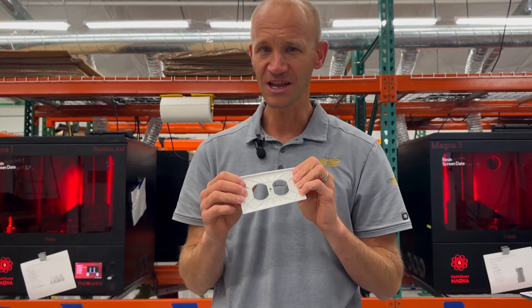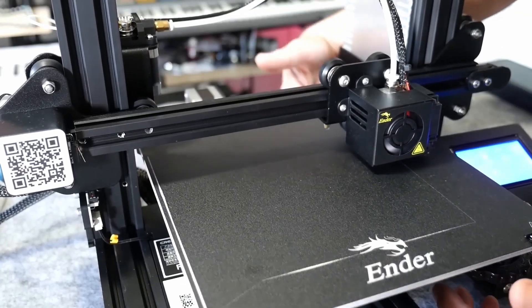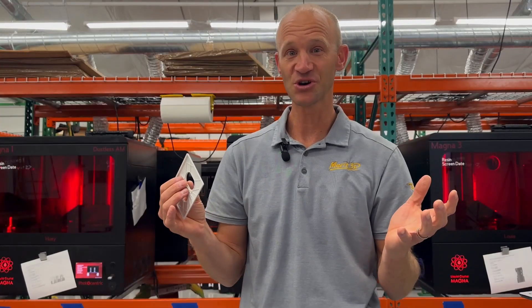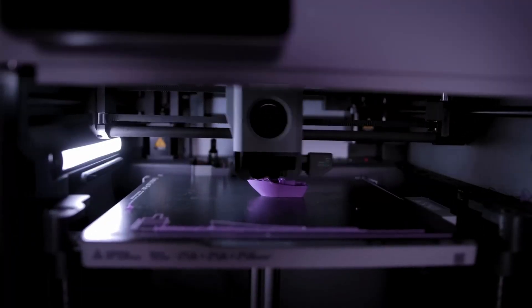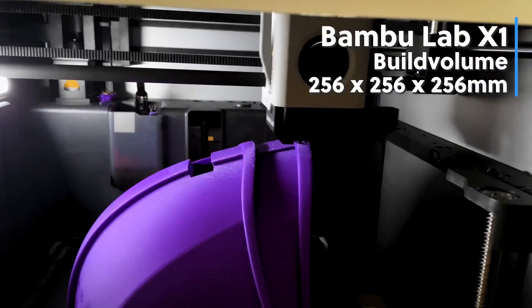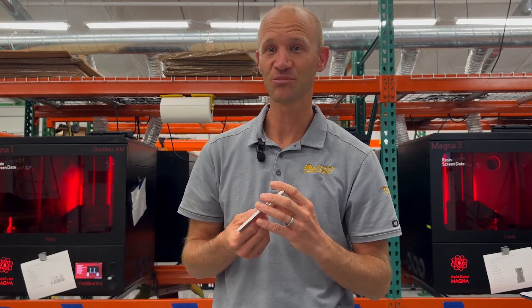When people think of 3D printing, most of the time they think of FDM printers. I have a Creality Ender 3 at home — my kids love printing with it and it's a very common printer. The Bambu Carbon X1 just came out and it can print at 500 millimeters per second, which is really changing and revolutionizing the way people look at FDM printing.